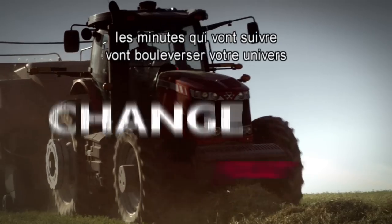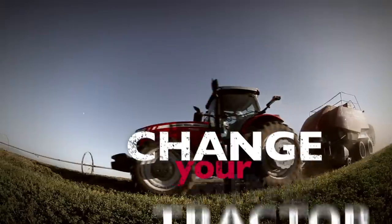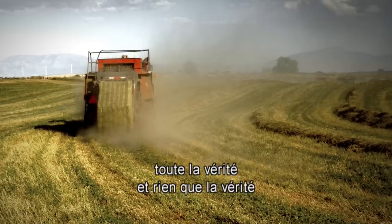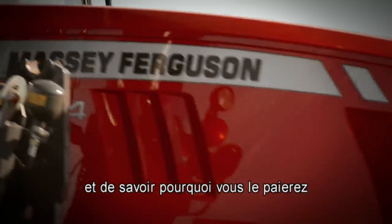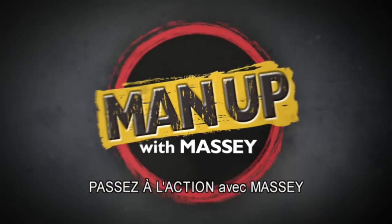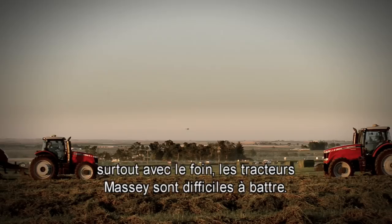If you're a hay producer, the next few minutes are going to change your world, because we're going to change your mind. And you're going to change your tractor. Believe it, because you're about to hear the truth, the whole truth and nothing but the truth about Massey Ferguson and why you need to take a closer look or pay the price. We're going to prove that when it comes to high horsepower performance, especially in hay, Massey tractors are tough to beat.